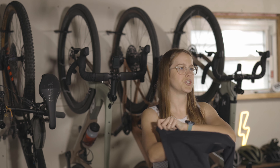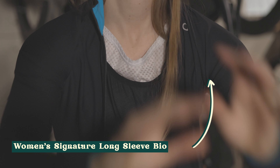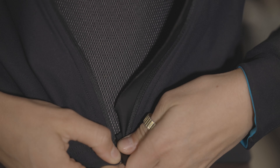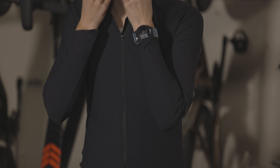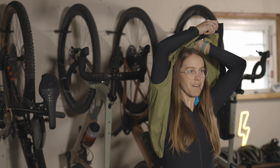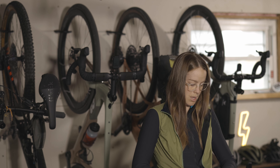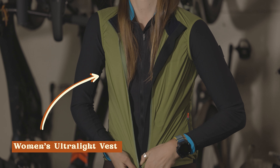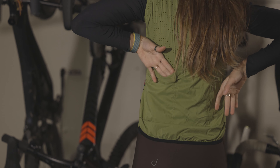This is the Velocio Signature long sleeve. You can wear it as a layer if you want to wear a thicker jacket over it, and if you just don't want to wear arm warmers, wear a long sleeve. On top of the long sleeve, we're going to put the ultralight vest. This one is actually a newer updated version of the ultralight vest and it has pockets.